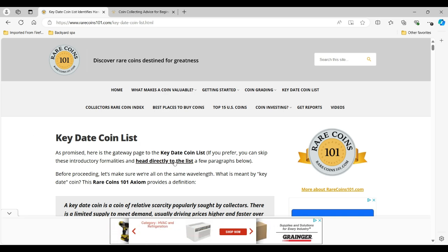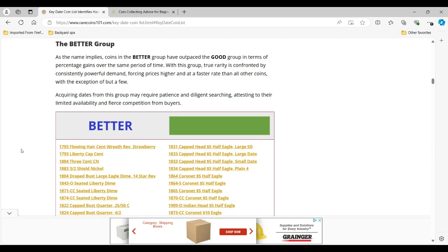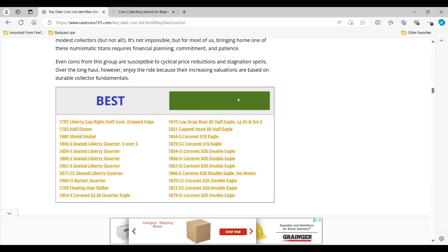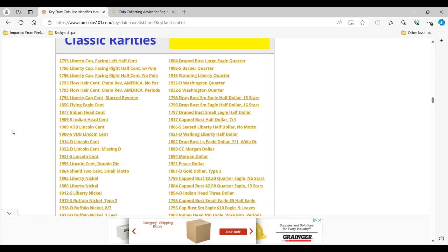Let's skip the introductory material and go straight down to the list. The key date coin list is broken up into four different groups. The first group I call 'good' — it has a lighter green color, and these coins have done really well over a long period of time as far as price advancements. The next group is the 'better' group — these coins have done even better, with a darker green. The third group is called the 'best' group — the smallest group of all, with a dark green color. Then we have the 'classic rarities' group — coins that collectors have loved for many decades but haven't risen in value much in recent years, or may have actually lost a bit in value, giving them lower trendline averages. There are a lot of sleeper coins in the classic rarities group.